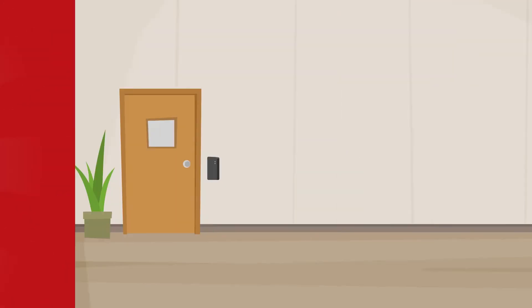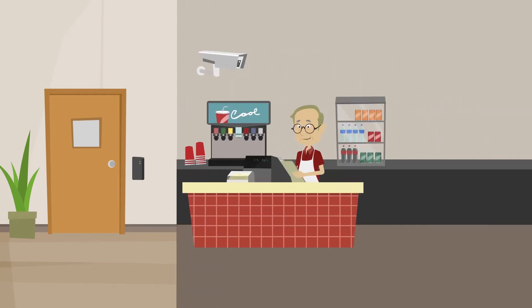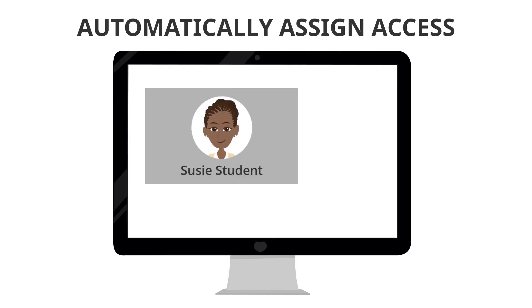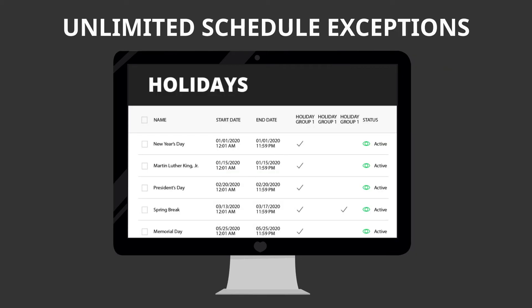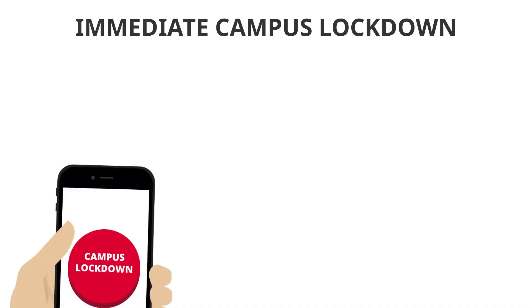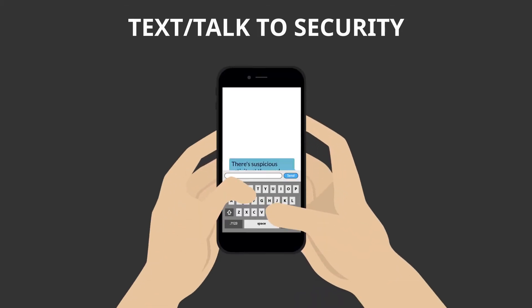With Transact, not only can you manage door access control, see real-time events and video, and monitor and set up automated alerts, but you can also automatically assign and change access privileges based on data from other management systems, program an unlimited number of schedule exceptions like holidays and campus events, perform immediate campus lockdowns from any device, and connect students with campus security personnel via a real-time communication mobile app.